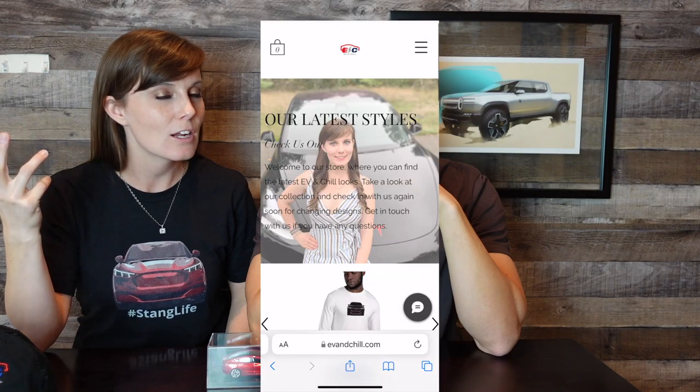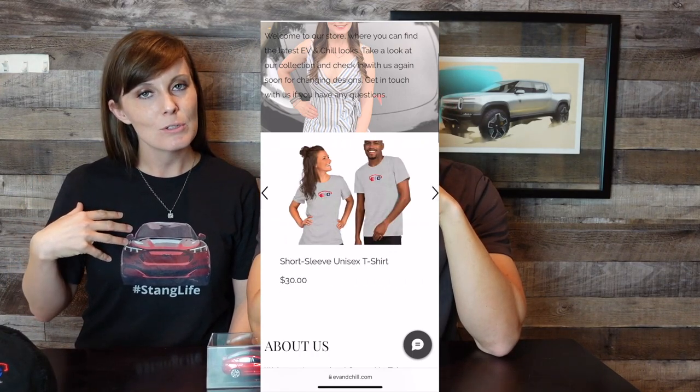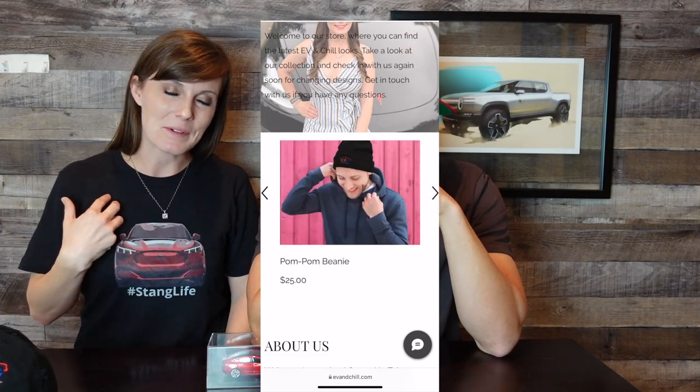Before we get there, you might be admiring the shirts we're wearing — hashtag Stang Life, Mustang Mach-E lovers. You can get this right now on our new merch website, link in the comments below. If you're a Tesla lover, you might want to check out the Silent Assassin shirt — that idea came from one of you guys. We also have cool hats, and there are other shirts in different sizes and colors on our website.